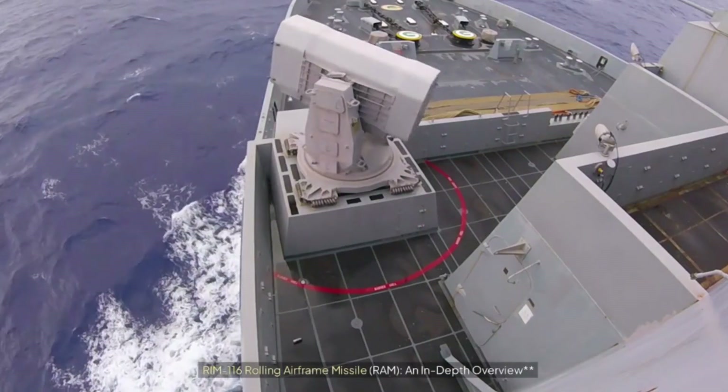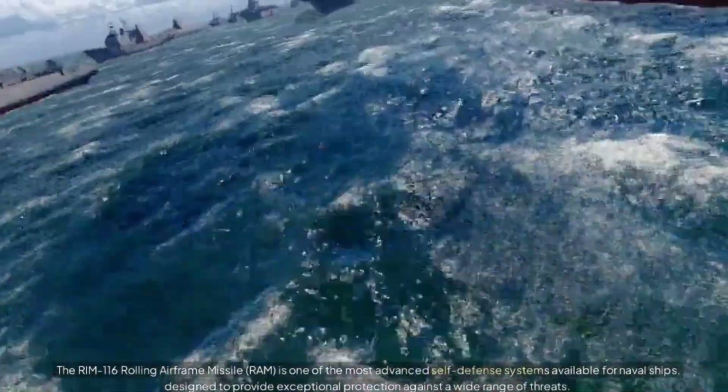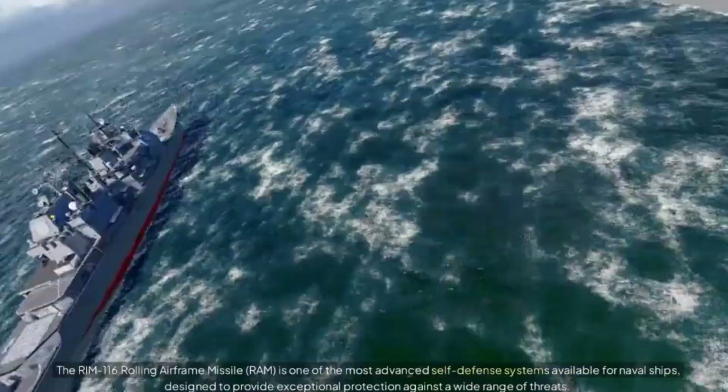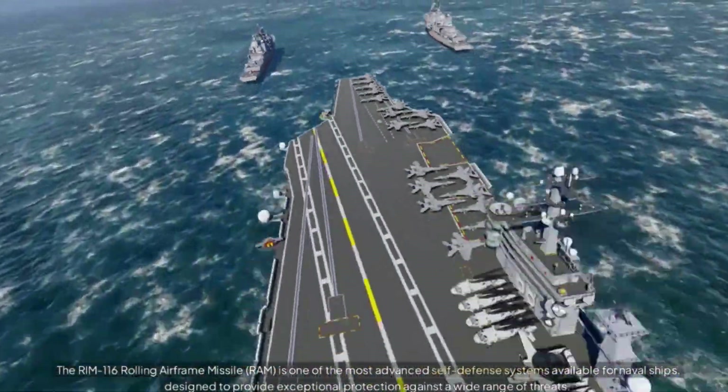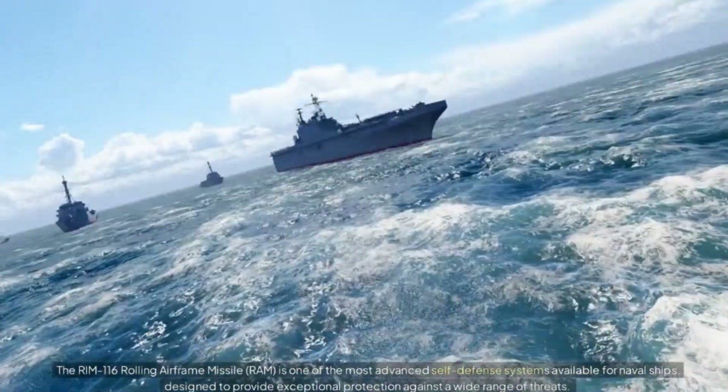RIM-116 Rolling Airframe Missile, RAM: an in-depth overview. The RIM-116 Rolling Airframe Missile, RAM, is one of the most advanced self-defense systems available for naval ships, designed to provide exceptional protection against a wide range of threats.